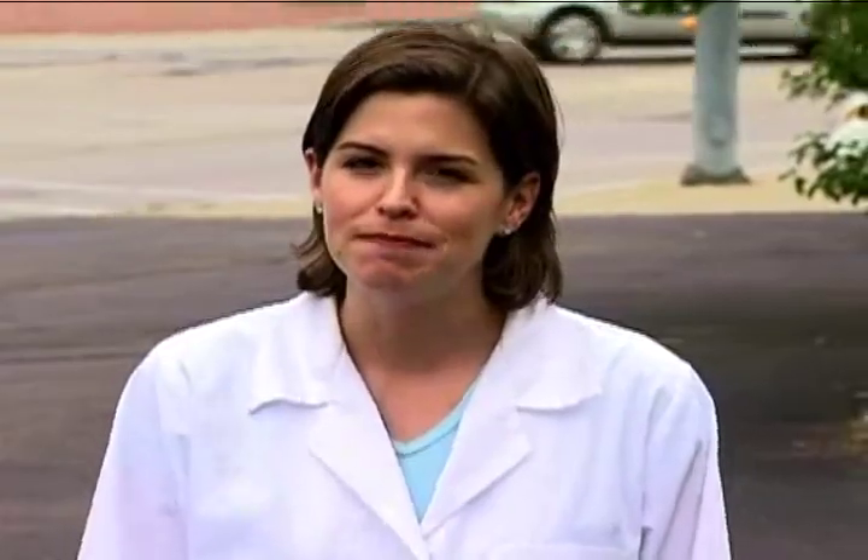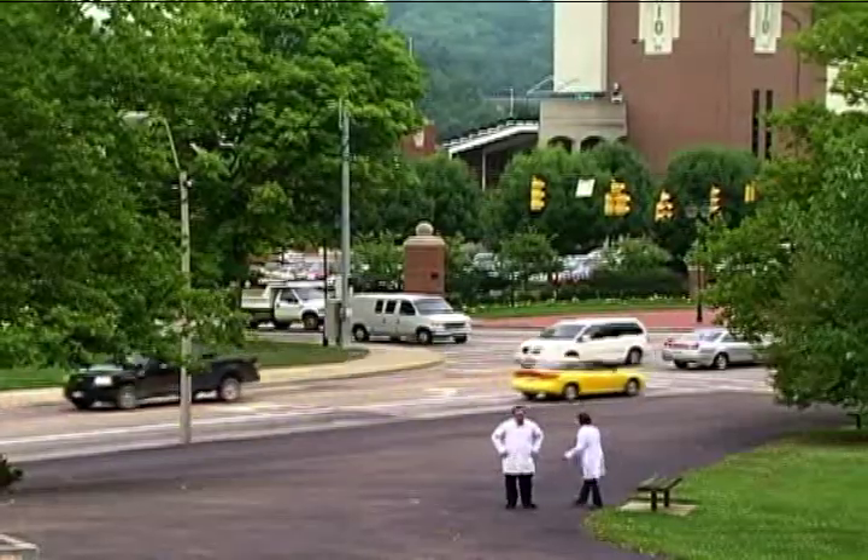Now, if we were to build a scale model of our solar system using these measurements, we'd need a lot of space. We'd have to travel miles and miles just to show it, unless we shrink the scale down a little bit. Let's go back to the football field.